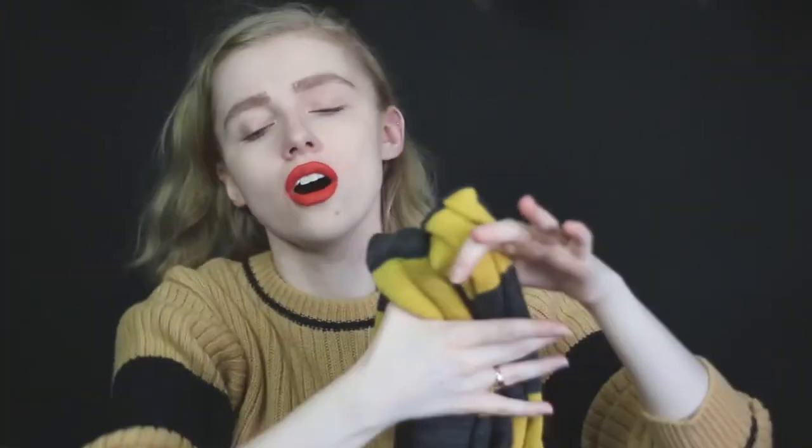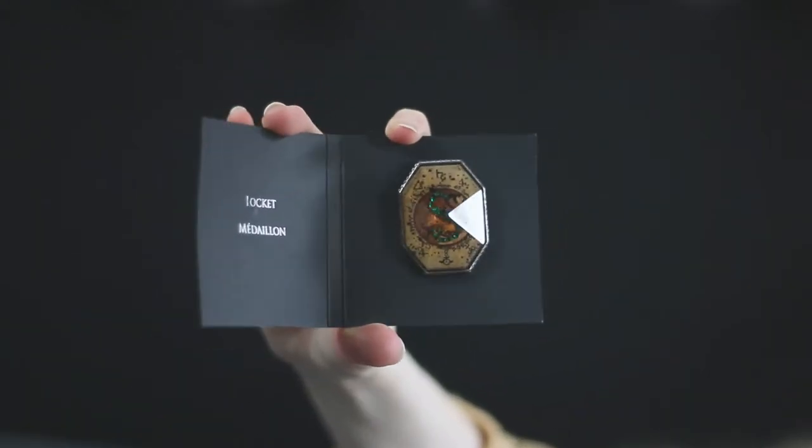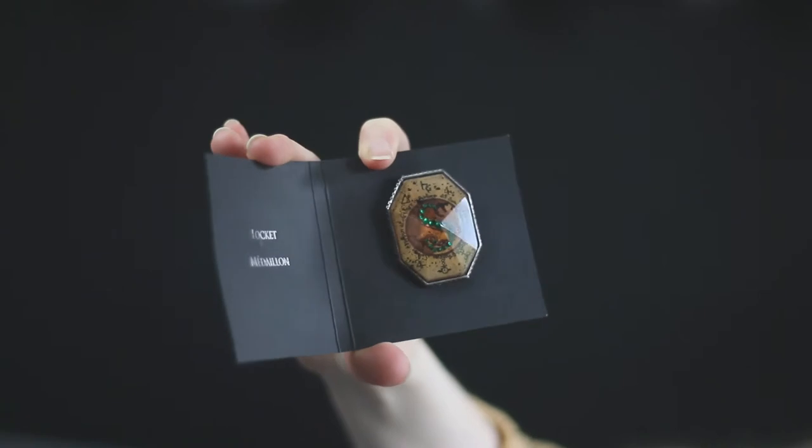I'm gonna take this off because it's really hot. Okay the last thing is the pin - it's got double pins, let's see what it is. Wow, it's a locket medallion. That means it's another horcrux! That means we've got a lot of horcruxes. I want to collect them all as pins - that would make a really good collection. That has gone by so quickly and now I'm sad.